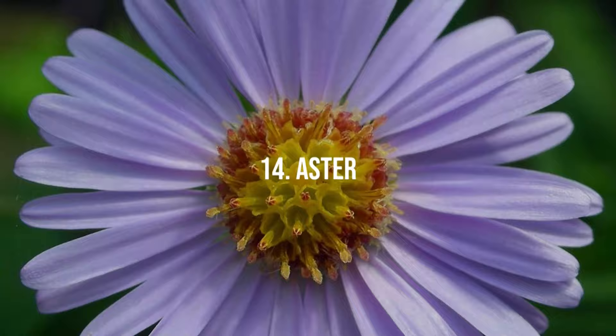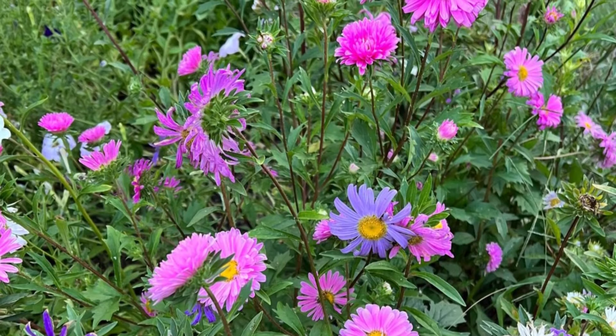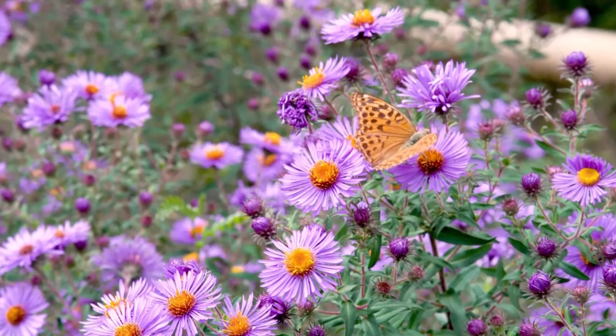14. Aster. Asters produce tiny, daisy-like flowers with a sweet, musky scent, ideal for fall color. They prefer cool climates and well-drained soil.